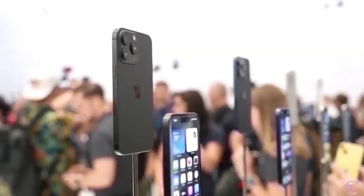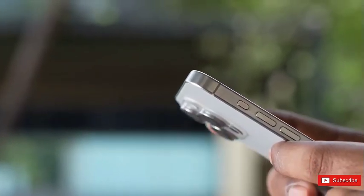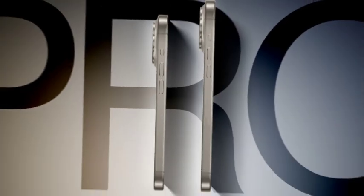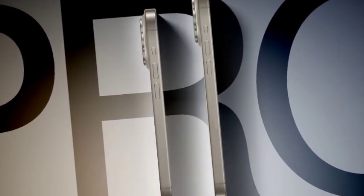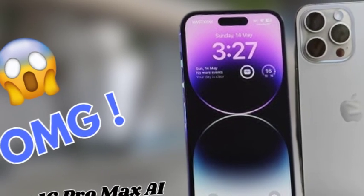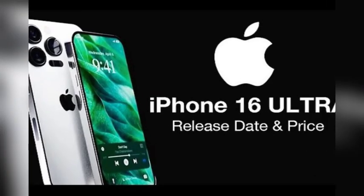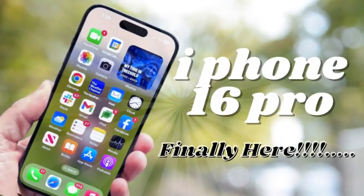All iPhone 16 models are rumored to feature a new dedicated capture button on the side, designed to enhance the user experience for taking photos and recording videos. This touch-sensitive button will activate various features based on different press types, offering users quick and intuitive access to camera functions. We discuss the potential benefits of this innovation for both casual users and photography enthusiasts.